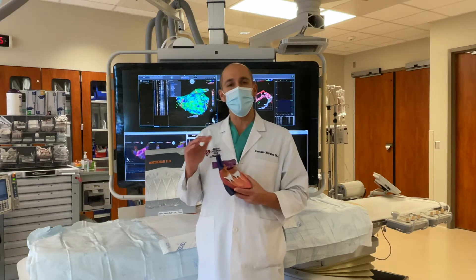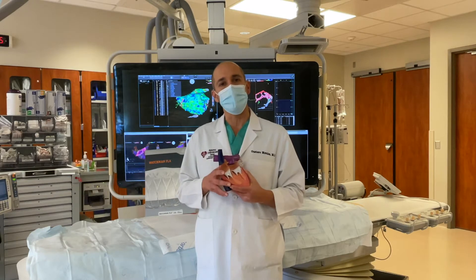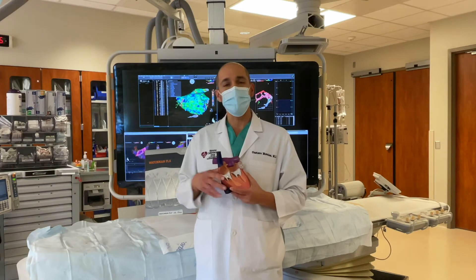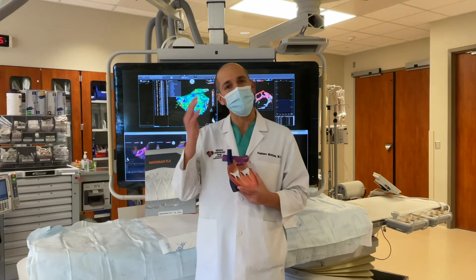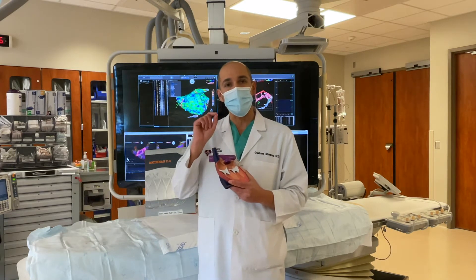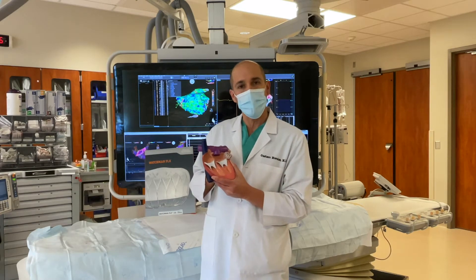Atrial fibrillation is a chaotic, fast rhythm of the top chambers of the heart that can lead to the most feared complication, which is stroke. Atrial fibrillation causes the top chamber not to contract appropriately, therefore there is stagnant blood in the top chamber of the heart that could result in clot formation, specifically in one small structure called the left atrial appendage.